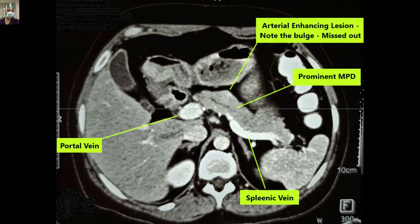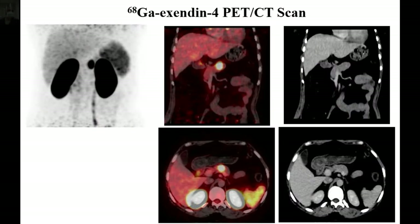This is the intraoperative picture. If you are watching on YouTube, we may have applied a black-and-white filter to comply with community guidelines. You can appreciate in these intraoperative pictures that there is a small bulge in the pancreatic body. The portal vein has been defined, and just on the left side of the portal vein, this bulge was visible marking the site of the tumor — corresponding to both the CT scan and the Exendin scan findings.